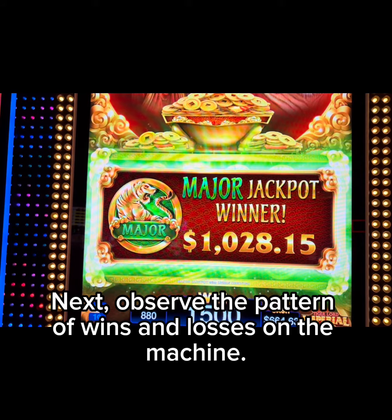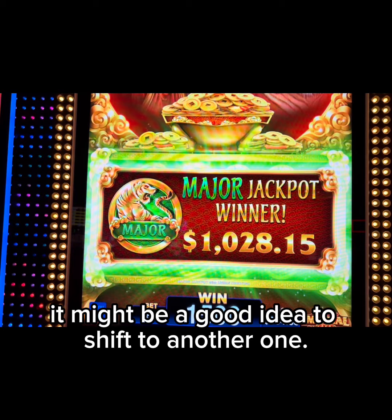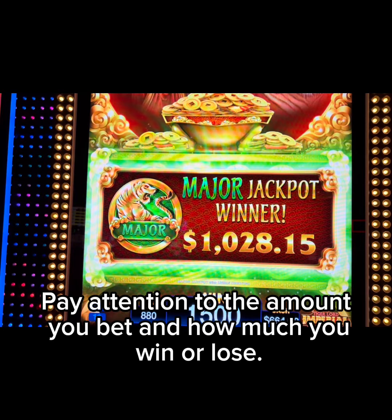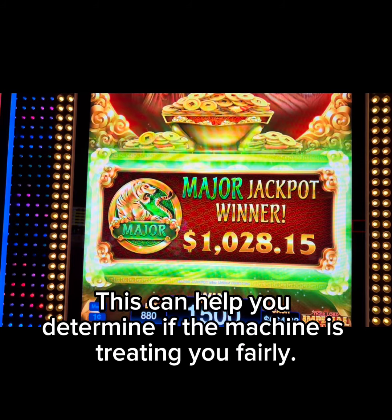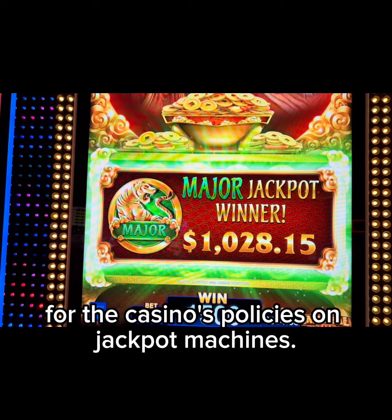Next, observe the pattern of wins and losses on the machine. If you consistently lose on a particular machine, it might be a good idea to shift to another one. Pay attention to the amount you bet and how much you win or lose — this can help you determine if the machine is treating you fairly.